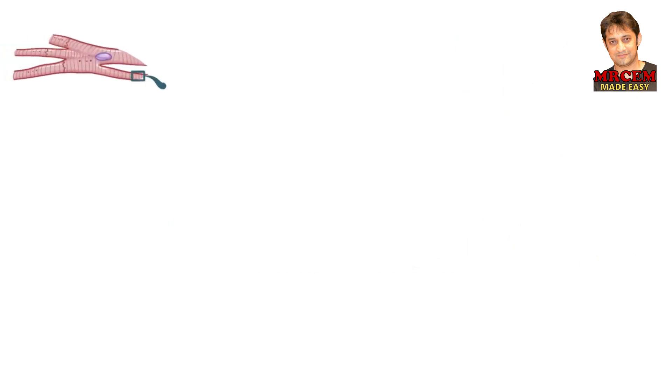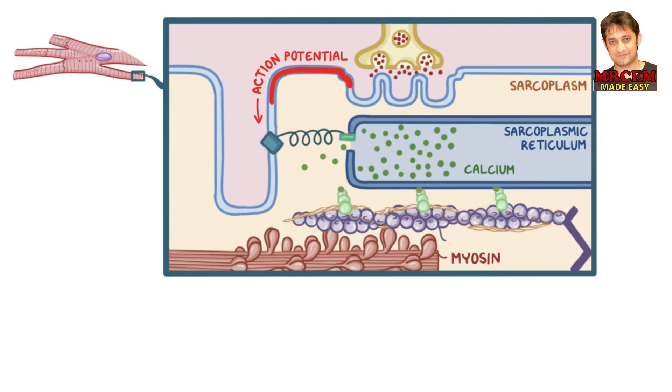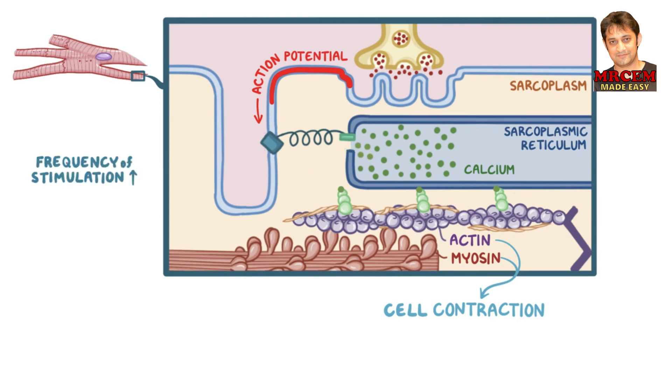Muscle contraction is initiated with an action potential, which modifies receptors allowing calcium ions to flow from the sarcoplasmic reticulum into the sarcoplasm. This allows myosin heads to bind to the actin — these two proteins are ultimately responsible for cell contraction. In order for a muscle to relax, calcium ions must be pumped back into the sarcoplasmic reticulum. When the frequency of stimulation is increased, more calcium ions accumulate in the sarcoplasm and the strength of contraction increases.